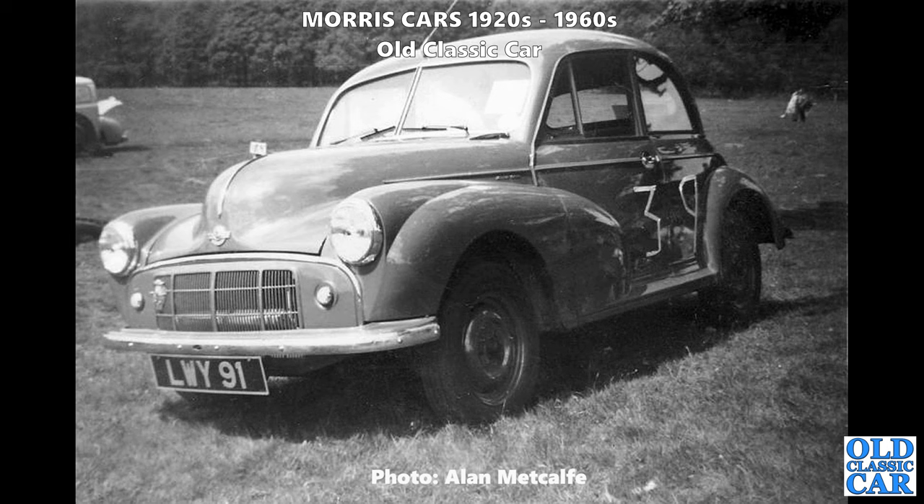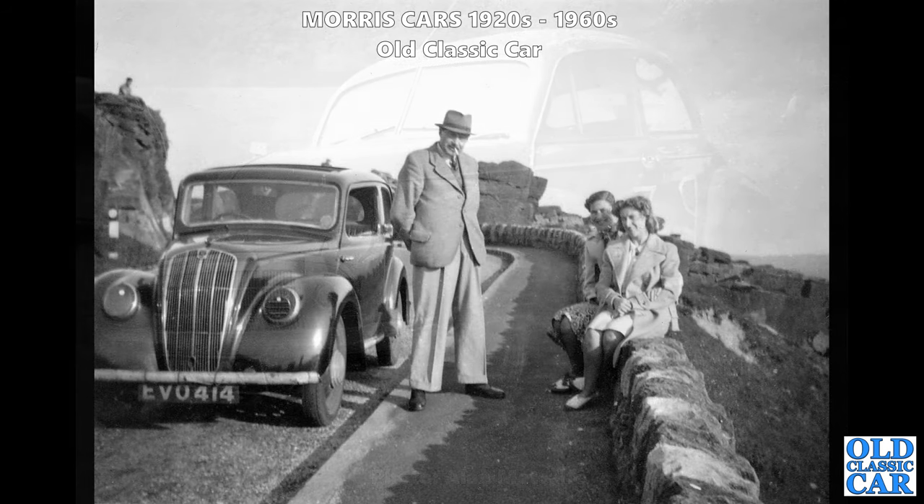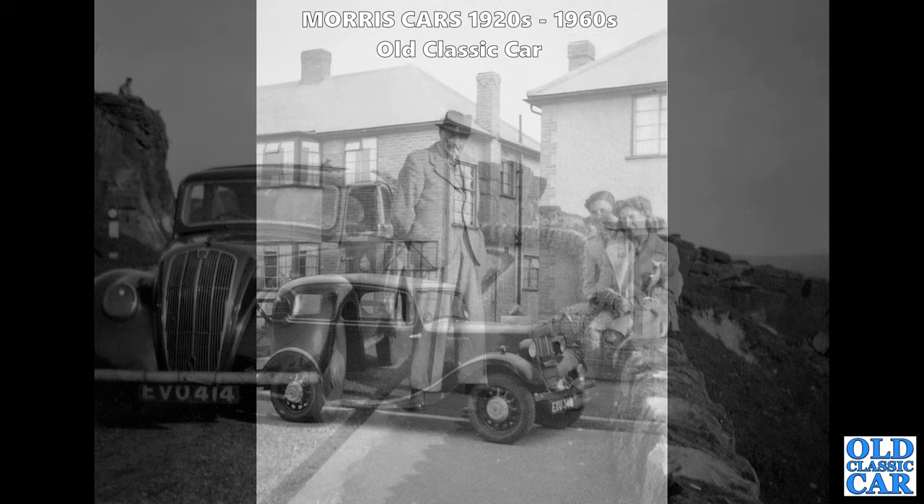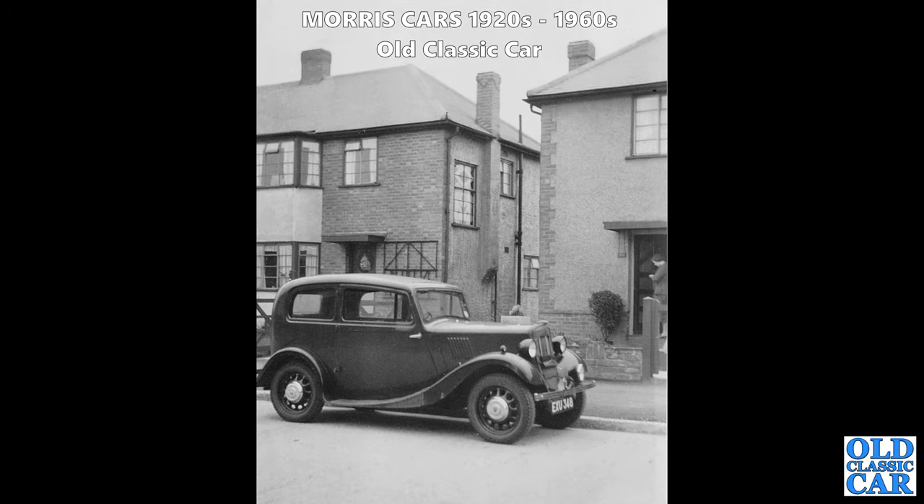This has got a supercharger on its engine. I'm assuming this is during the war, with those headlamp masks fitted - EVO 414 is the registration. Presumably on rationed fuel because fuel was far from easy to get hold of during the war and indeed after. Now there's a really nice example of the two-door Morris 8 Series 2 with one of those radiator blinds on the front, partially rolled down, which suggests this suburban scene was probably captured sometime during the winter or late autumn.